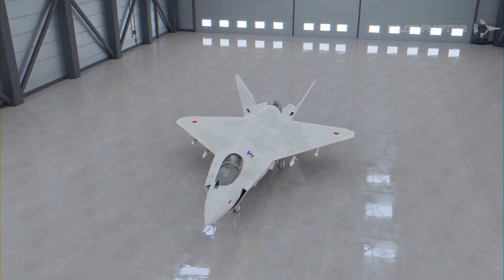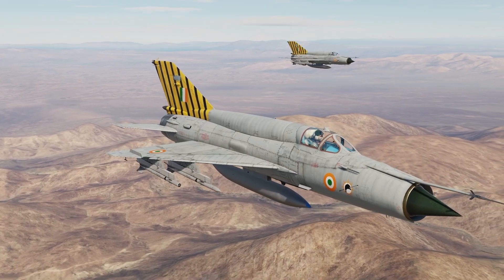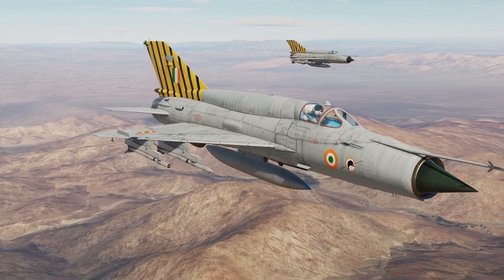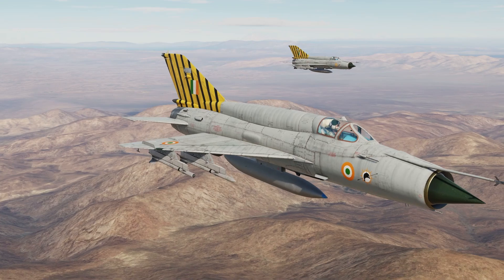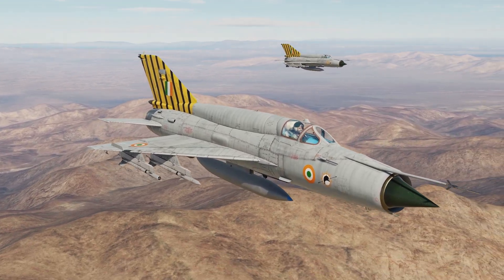Essentially, Russia hopes the Checkmate can be the 21st century version of the MiG-21 Fishbed — an effective and affordable aircraft that other nations can operate in large numbers. And speaking of the Fishbed, over the years India has acquired some 800 MiG-21s, arguably forming the backbone of the Indian Air Force.